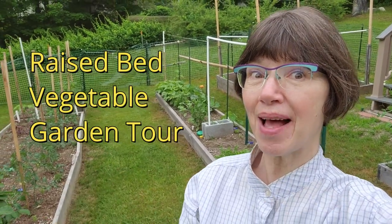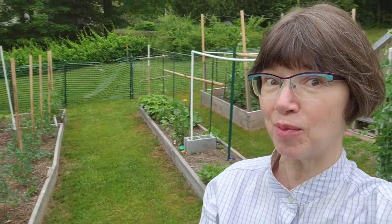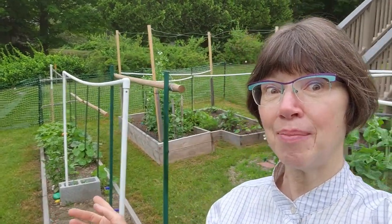Good morning and welcome back to the vegetable garden. It's been a while since I've done a vegetable garden tour but a lot has changed, so let's get into the vegetable garden and see what's happening.